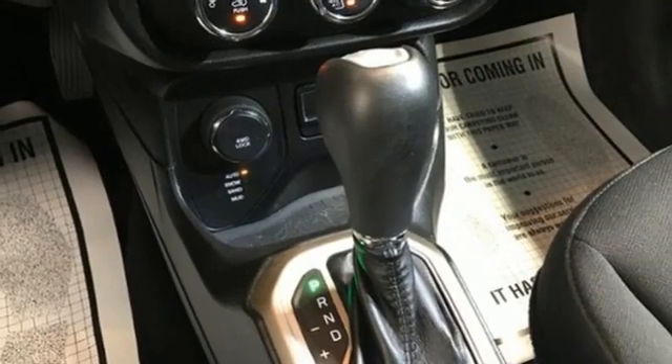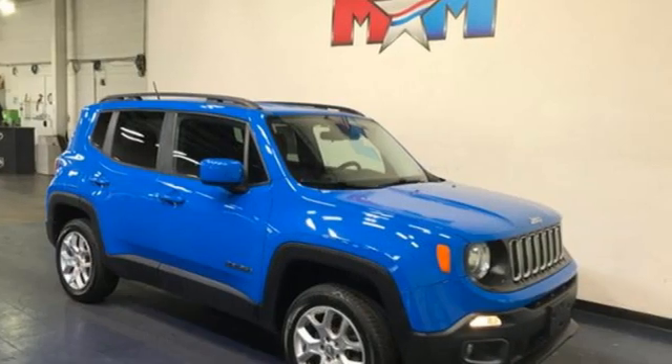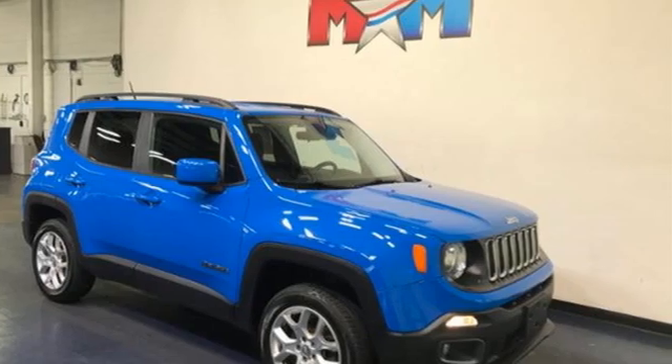Everywhere you want to go, anything you want to do, Jeep takes you there. There's even more to see in person. Take it for a test drive today.